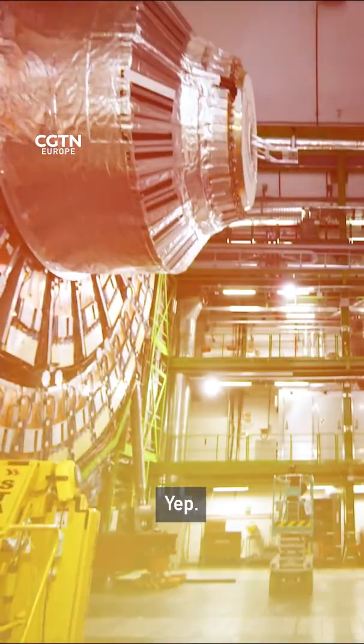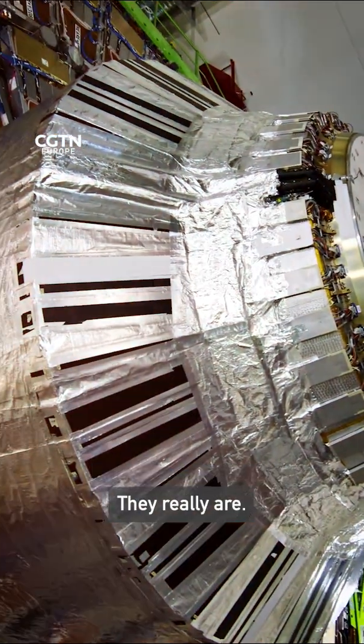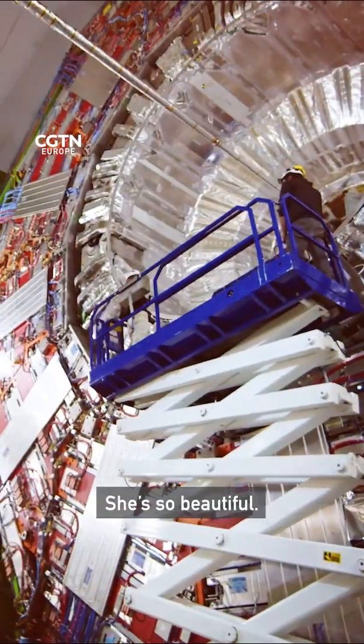You weren't kidding. Engineers are really cool, aren't they? They really are. She's beautiful. She's so beautiful.